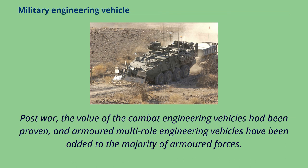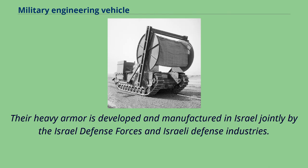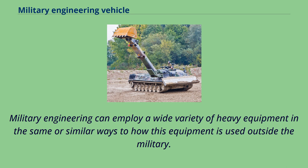Post-war, the value of the combat engineering vehicles had been proven, and armored multi-role engineering vehicles had been added to the majority of armored forces. IDF Caterpillar D-9 armored bulldozers carry out earthworks; their heavy armor is developed and manufactured in Israel jointly by the Israel Defense Forces and Israeli Defense Industries.